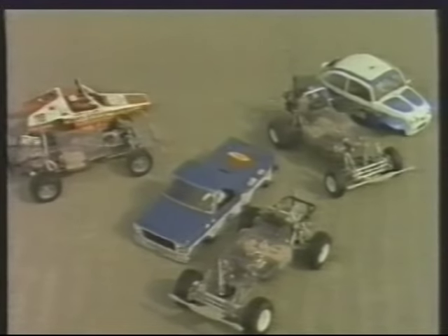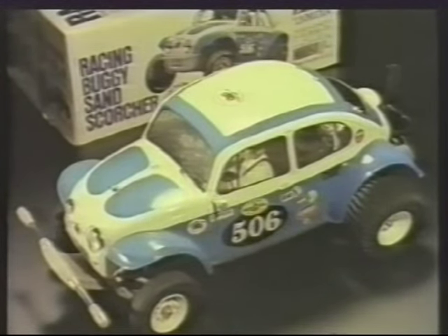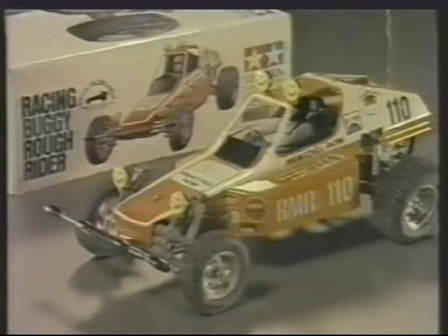If you haven't tried one of these cars, you've been missing out on a lot of enjoyment. The Ford F-150, the Sand Scorcher, and the Rough Rider. We'll be right back.